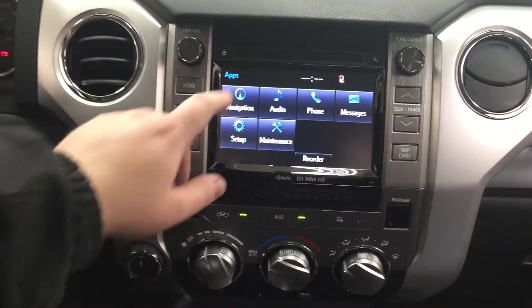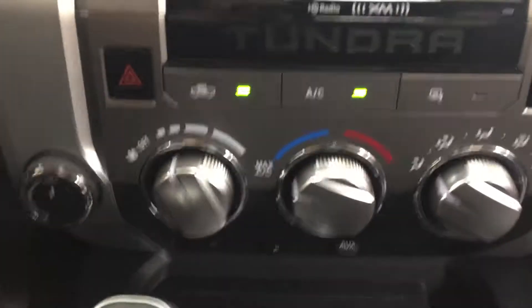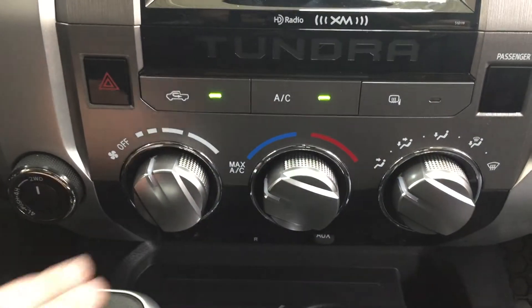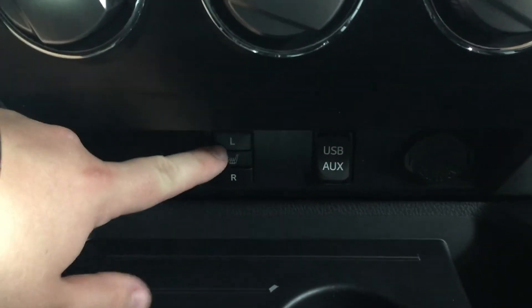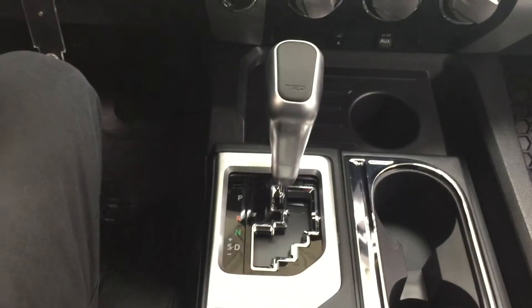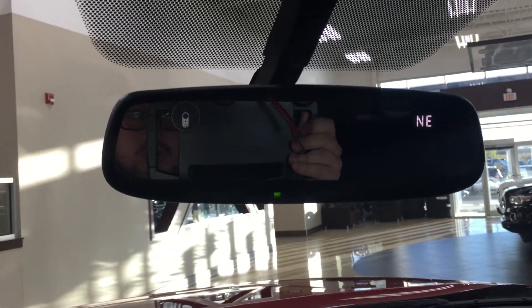Heading into your apps menu you have your navigation, audio, phone, as well as a couple of other additional features. Down below you have your hazard lights, 4x4 selector, and your temperature control settings with your fan speed, temperature control, and mode select. Underneath you have your two power outlets at both ends with your heated seat controls for driver and passenger, along with your USB auxiliary. Added to a six-speed automatic transmission, at the very top you have your auto-dimming rearview mirror with integrated garage door opener and digital compass, and at the very top you'll find your sunglass case holder.